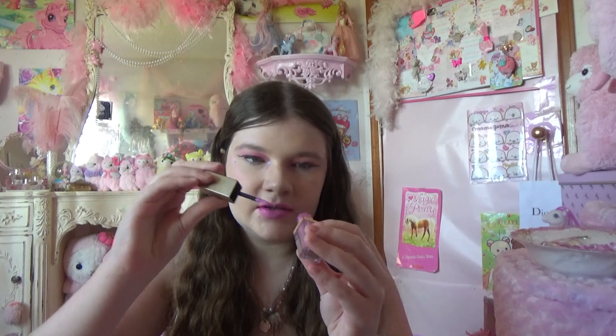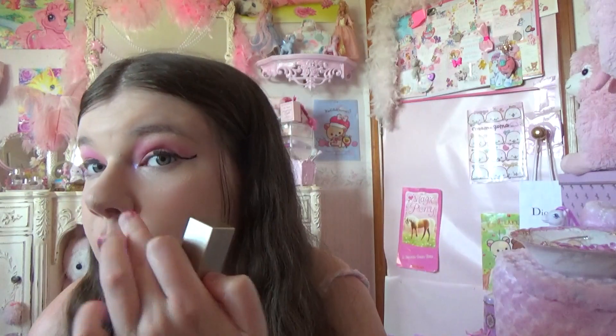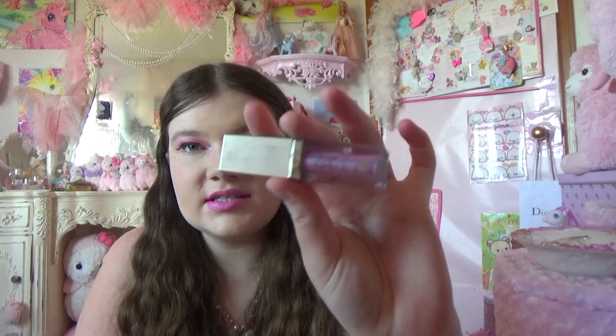My second favorite makeup item would be the Stila Glitter Eyeshadow. You've seen me use this in all my videos — in fact, the bottle's almost gone. This one in Sea Siren is so beautiful. I'm wearing it right here in the corners of my eyes. It's really cute and really sparkly. It has that pink to blue kind of look, like you're a mermaid.